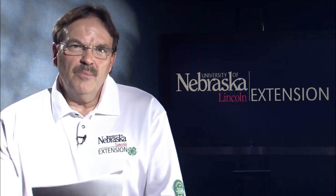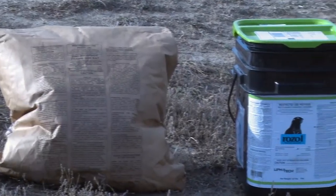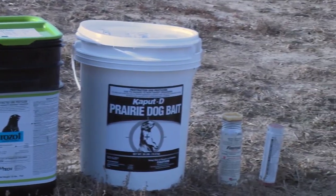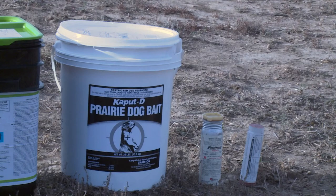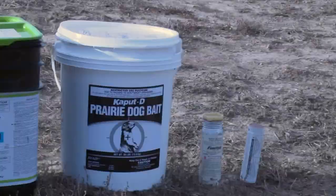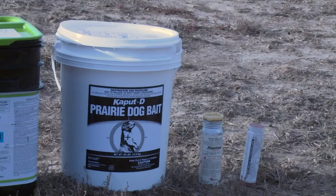For this video I need to focus on the five pesticides that are registered for black-tailed prairie dogs in Nebraska. Those include zinc-phosphide treated bait, Rozol chlorophacinone treated bait, Kaput diphacinone treated bait, aluminum-phosphide fumigant, and gas cartridges, which also are a fumigant. The first four are restricted-use pesticides and can only be purchased and applied by certified pesticide applicators. Gas cartridges are a general-use pesticide and can be purchased and used by those who do not have a certified pesticide applicator license.